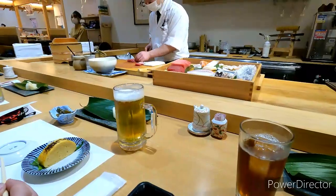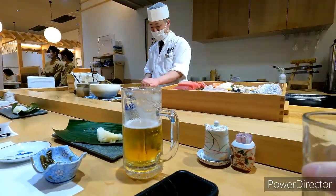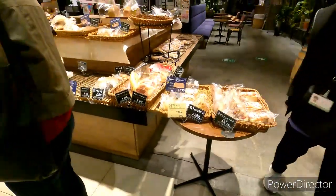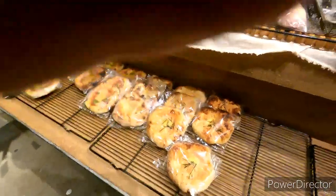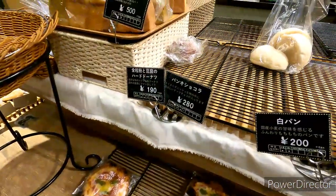We finished sushi, we're still in the mall, and we are getting bread for breakfast. There's a bunch of bread options — we got some croissants, we got some butter. Look at these tiny pizzas, they are tinier than my hand. Yeah, little pizzas you can have for breakfast because the possibilities are endless here.